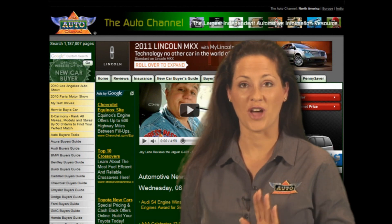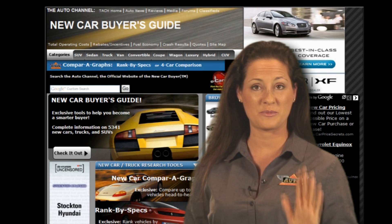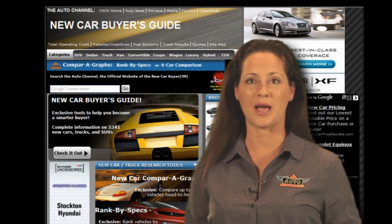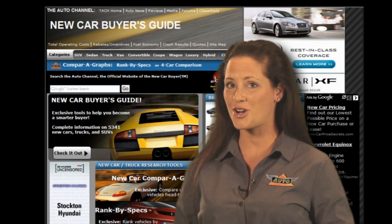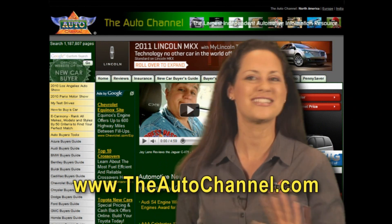You can search the Auto Channel dot com's new car buyers guide to quickly and easily find specs, prices, multi-car comparison, and the latest news about every new passenger car and truck sold in North America. The Auto Channel dot com — there's nothing else like it.